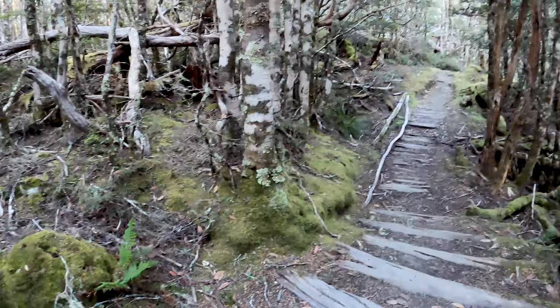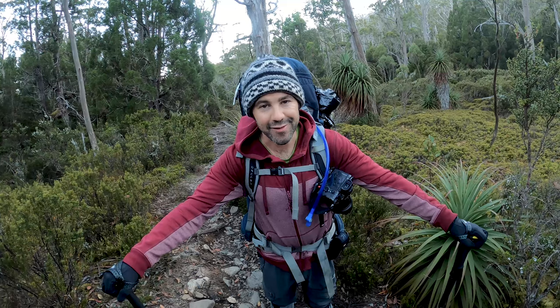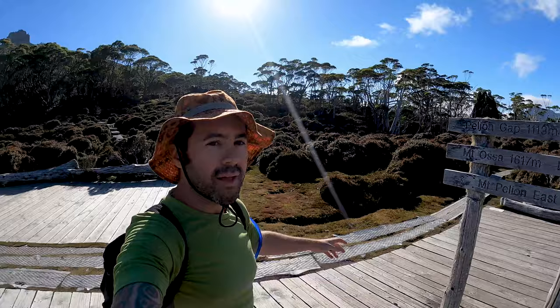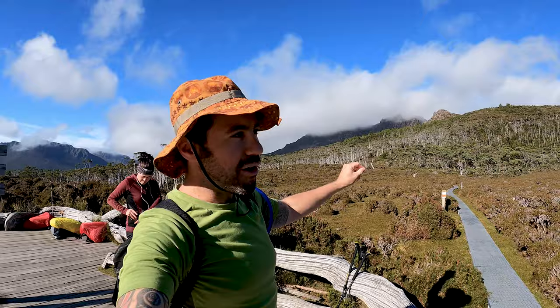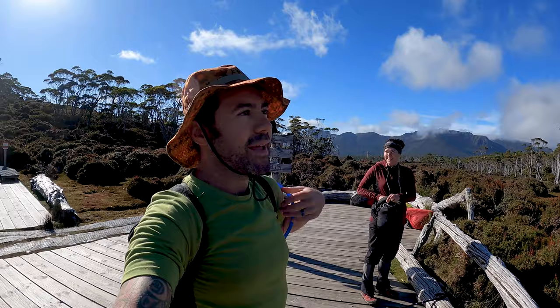Nearly up the top of this first section and then Mount Ossa is the next challenge - Tasmania's highest mountain emerging from the clouds. We made it up to the Pelion Gap in less than two hours. We've left our big backpacks here at this beautiful little platform surrounded by epic mountain views and we're just throwing on a little day pack with water, rain jackets, PLB, and a few other things for the hike up Mount Ossa. It's only a couple of kilometers to the top but it's going to be pretty steep.